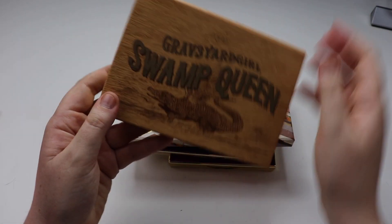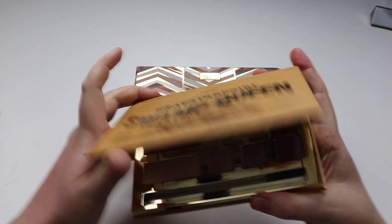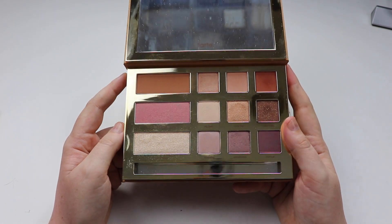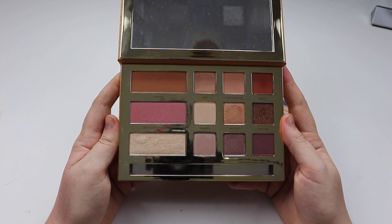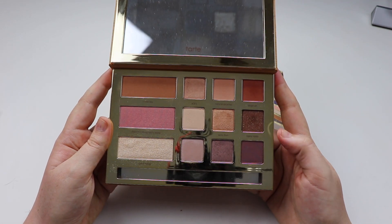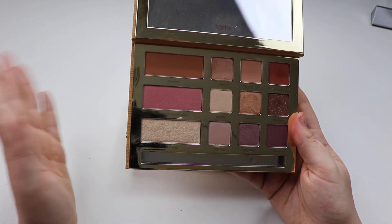Next up we have Graveyard Girl — Bunny Meyer — the Swamp Queen. This was a YouTuber collaboration and I had to pick it up. I started watching Bunny so many years ago on YouTube — back in 2007 or 2008 when I very first discovered her. She's one of the first YouTubers I watched do makeup, and I learned different skills and techniques from her. So when I saw she was doing a collaboration with Tarte, I had to pick it up. Everything about this palette is very Bunny-esque, which is very fitting.